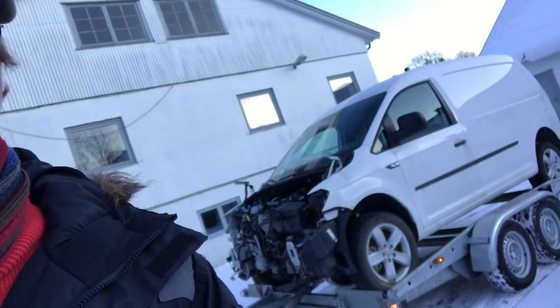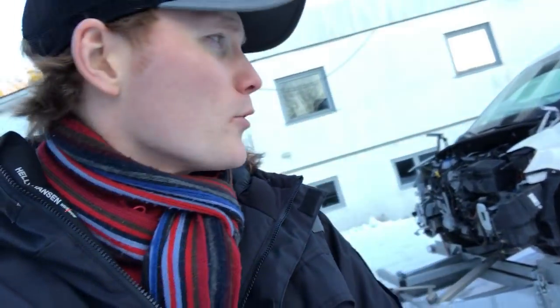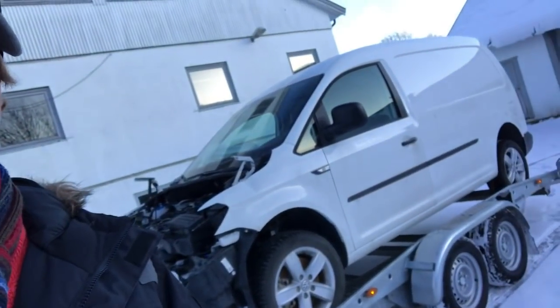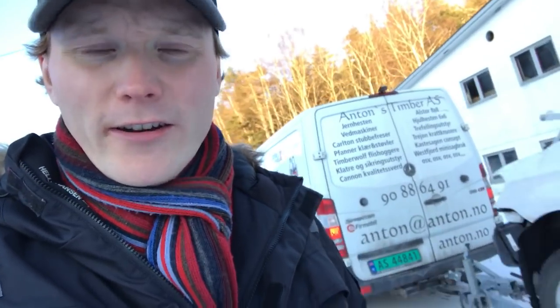This Volkswagen Caddy — four-wheel drive — it's a crashed car I bought. It's not so much damaged but there are a lot of parts damaged. I was hoping to make it finished before I start with my racing car preparation, but I have to wait to find a donor car. I have to find a car like this, because to buy all the parts new is too expensive.